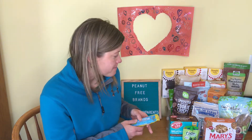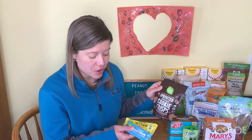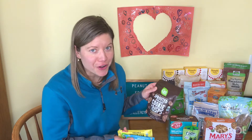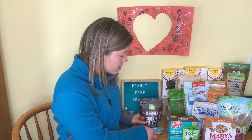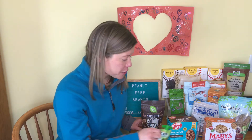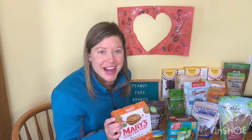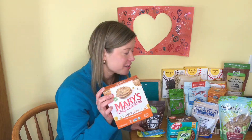One of our favorite brands is Go Raw. They make lots of pantry snacks that are all dedicated peanut free — cookie crisps, protein bars, and snack bars. Enjoy Life is another excellent allergy friendly brand that is peanut free. We've also got applesauce pouches from Go Go Squeeze that are peanut free, Go Bulls makes a trail mix that is peanut free, and Mary's Gone Crackers is a cracker brand that is peanut free.